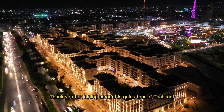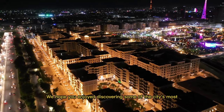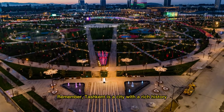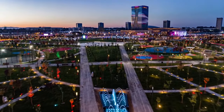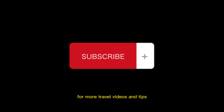Thank you for joining us on this quick tour of Tashkent. We hope you enjoyed discovering some of the city's most famous landmarks and attractions. Remember, Tashkent is a city with a rich history and diverse culture, so be sure to plan a longer visit to fully immerse yourself in its beauty. Don't forget to like and subscribe to our channel for more travel videos and tips.